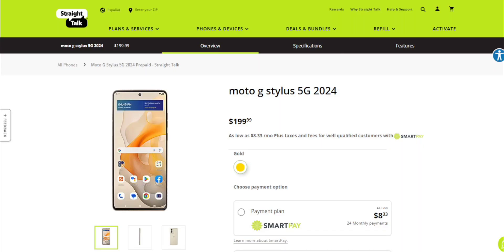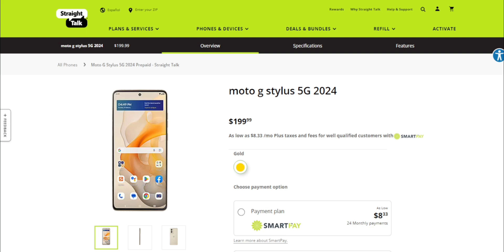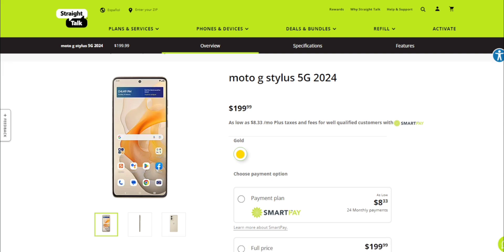Storms tech channel here, and today I'm doing a video about the Moto G Stylus 5G 2024 for Straight Talk. The Moto G Stylus 5G 2024 is now available at Straight Talk for $199.99 retail price, or $8.33 a month with Smart Pay. This is the 5G version — when they got the Moto G Stylus 2023, they only got the 4G version. At 200 bucks, you can't go wrong.